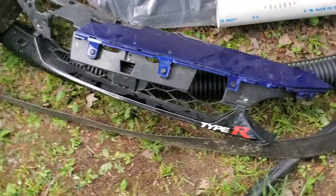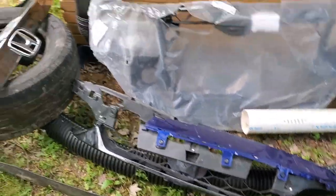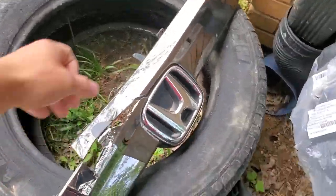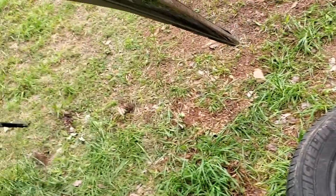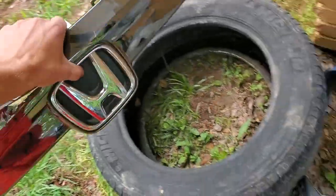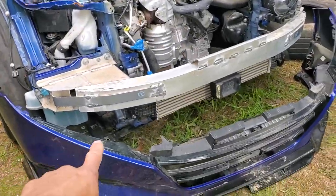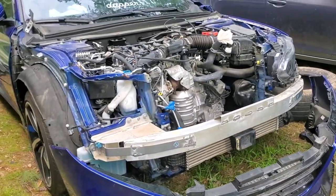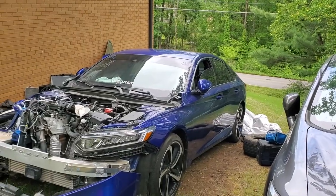Looks like we have a Type R — didn't know they actually made an Accord Type R, and I'm sure they don't. But here we go. This piece is not salvageable, sadly, but the emblem is in perfect condition so we'll be able to use that. This little piece right here is as well. Everything else is kind of torn up, but it sits on top of the front bumper and gives it a nice mean look.